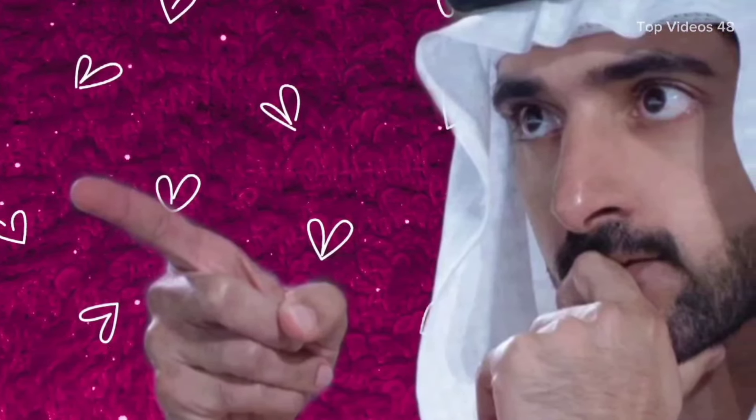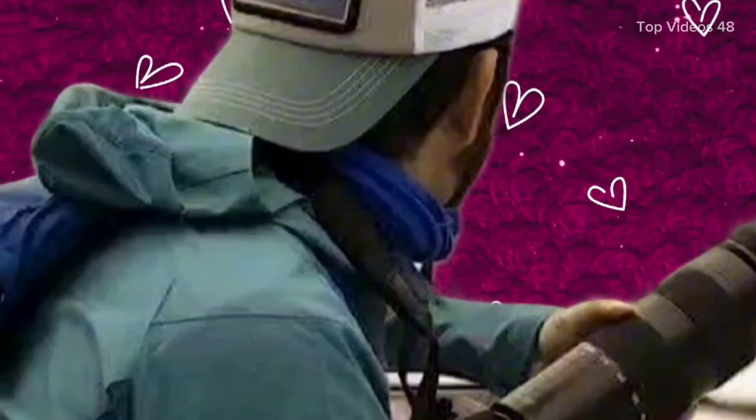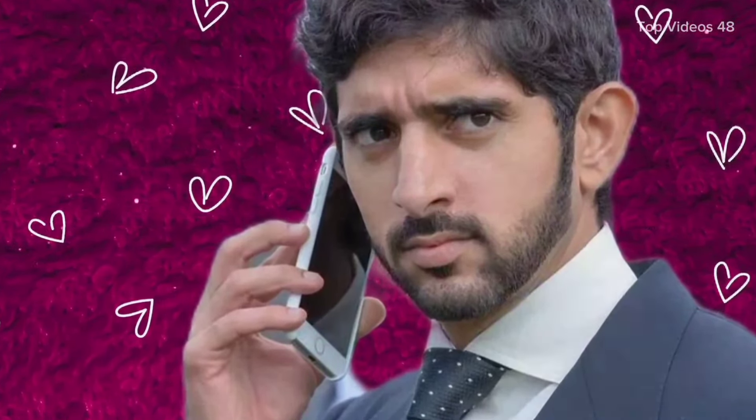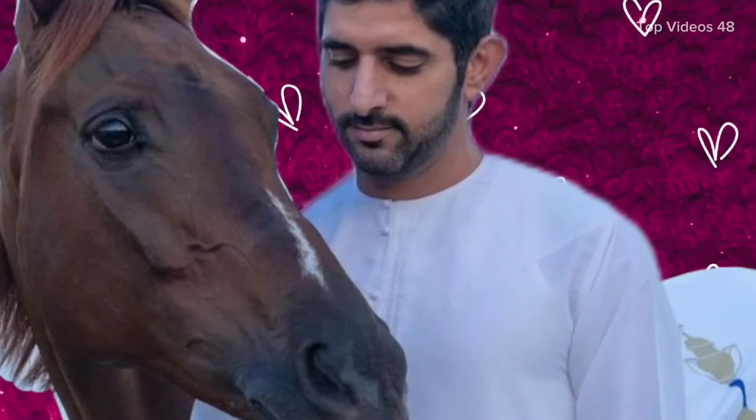Hello everyone. I am thrilled to speak to you about the Oman Across Ages Museum, a place where the rich history and vibrant culture of Oman come to life. The Oman Across Ages Museum is located in the beautiful city of Nizwa. This museum is a wonderful place to learn about the incredible journey of Oman from ancient times to the present day. It showcases the country's heritage and achievements in a way that is both educational and inspiring.